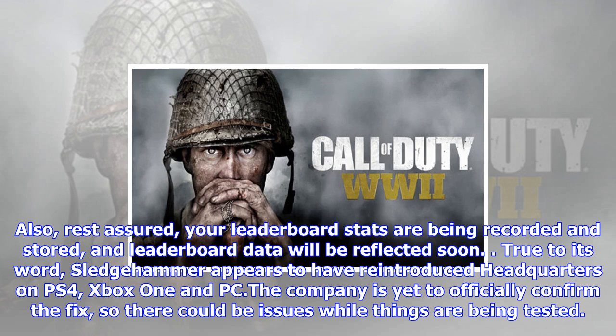True to its word, Sledgehammer appears to have reintroduced Headquarters on PS4, Xbox One and PC. The company is yet to officially confirm the fix, so there could be issues while things are being tested.